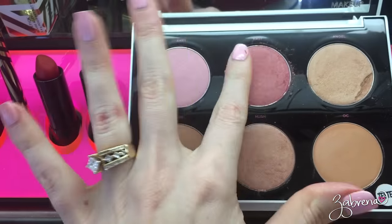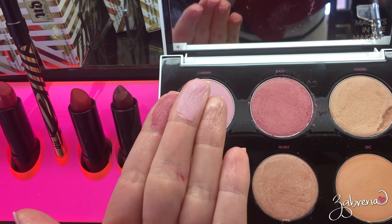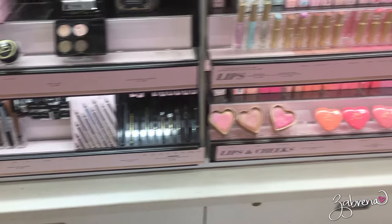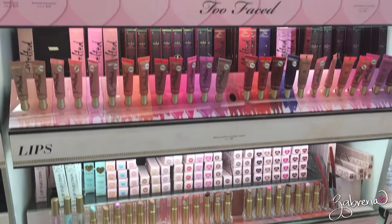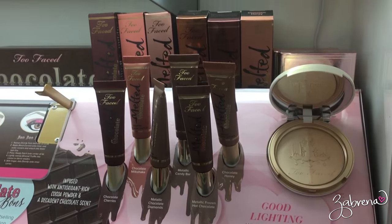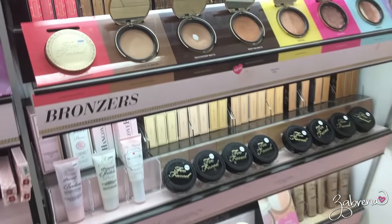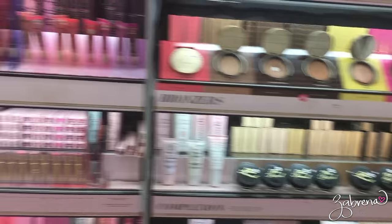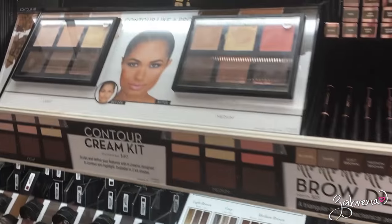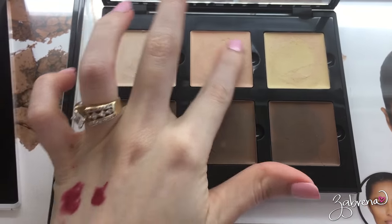We're in Ulta now — checking out a blush palette, the Benefit You Look on Call line, and looking at the melted lipsticks right there. Very pigmented options everywhere.